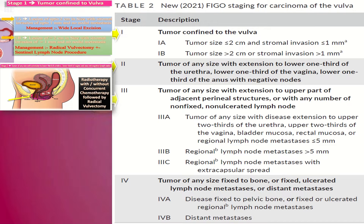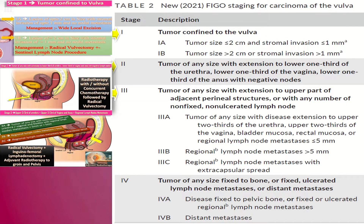In stage 3, the tumor is of any size with extension to the upper part of adjacent perineal structures or with any number of non-fixed, non-ulcerated lymph nodes. In stage 3a, the tumor is of any size with disease extension to the upper two-thirds of urethra, upper two-thirds of vagina, bladder mucosa, rectal mucosa, or regional lymph node metastasis of less than 5 mm. Remember: upper UVA is involved in stage 3 while lower UVA was involved in stage 2, where UVA means urethra, vagina, and anus.